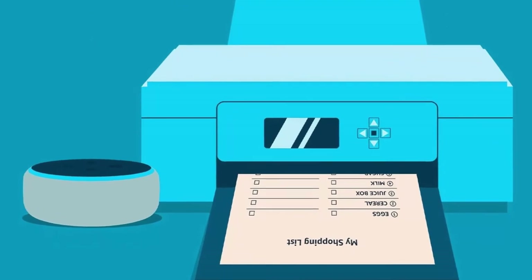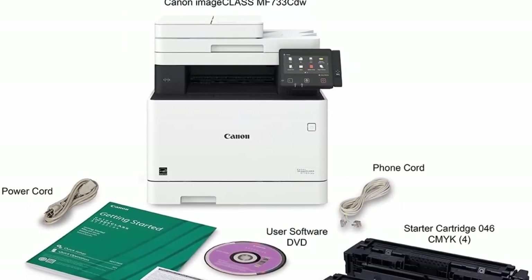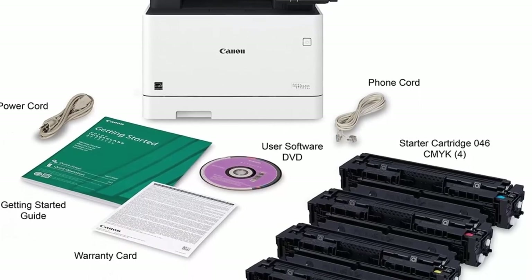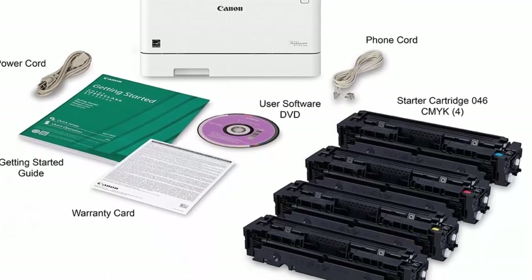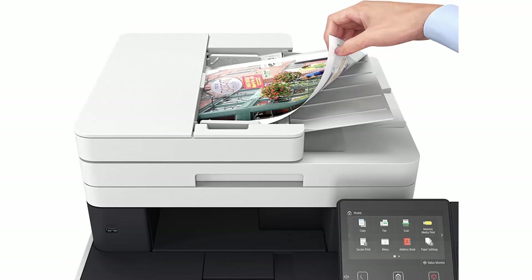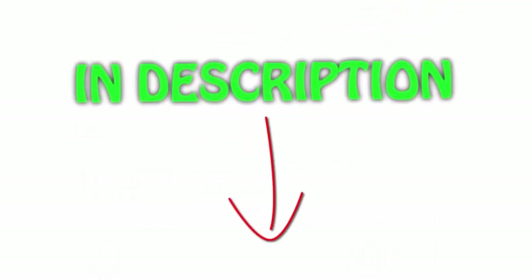Paper output is 150 sheets face-down. Easily connect your mobile devices without a router using Wi-Fi Direct. Generous expandable paper capacity allows for up to 850 sheets. High-capacity toner options keep up with your printing needs and limit toner replacement interruptions. All items are available on Amazon.com with links included in the description for the latest price.